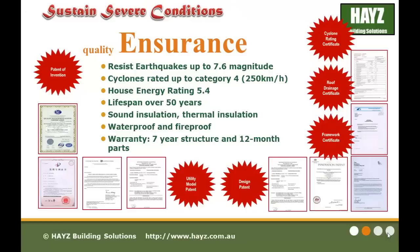Our products are designed to sustain severe conditions. They can resist earthquakes up to 7.6 magnitude and cyclones rated up to category 4, which is 250 km per hour. House energy rating 5.4. Excellent performance in sun insulation, thermal insulation, waterproofing and fireproofing.